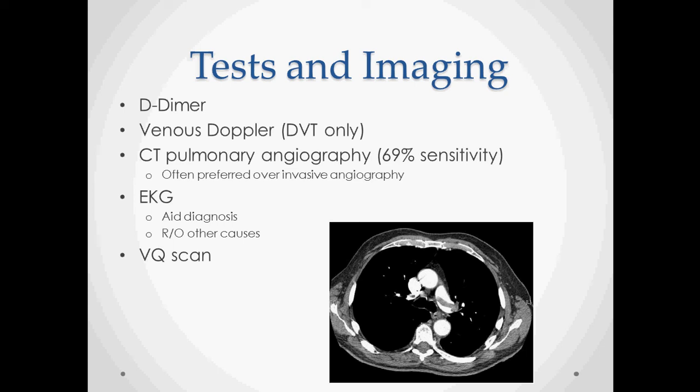If you're suspecting a DVT — with leg pain, leg swelling, or a positive Homans' test — you send the patient for a venous doppler to check for DVT. That is treated similarly to a pulmonary embolus depending on severity. The gold standard is catheterization and angiography, but most clinicians are now doing a CT pulmonary angiogram.